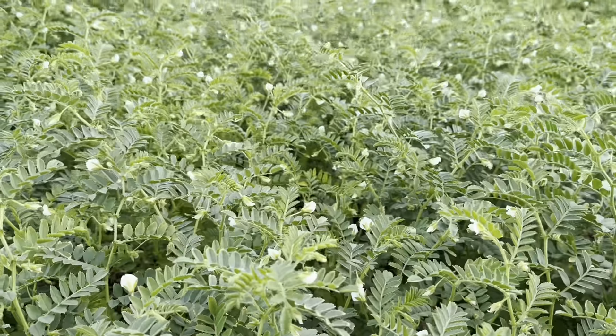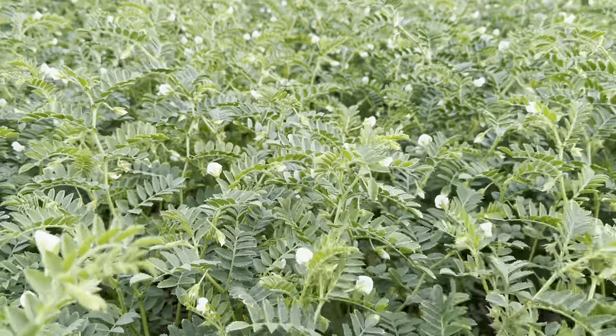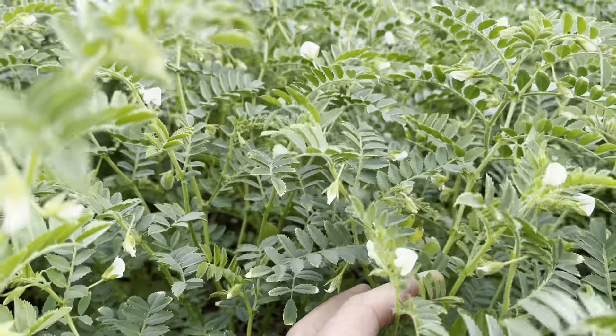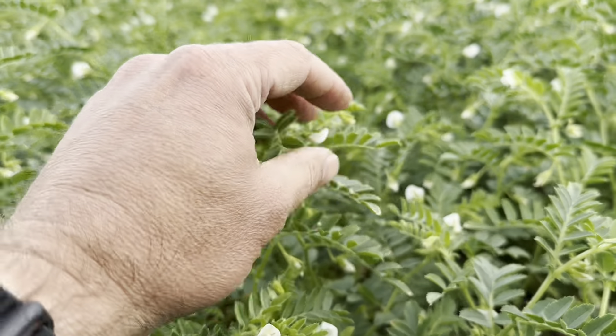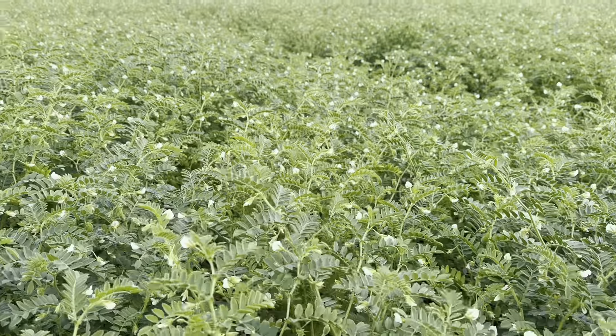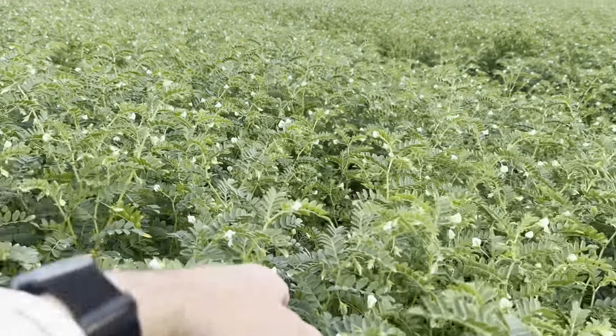The canary seed is quite a specialist crop, but now we're moving to two which really are niche trial crops we're having a look at. The first one is our chickpeas — which you would have seen us drilling back in the April edition. Here is what they look like currently: the chickpea field, flowering away. Here is the chickpea plant just starting to set its pods. This is an indeterminate crop, so it will carry on flowering if it gets the right amount of sunshine.